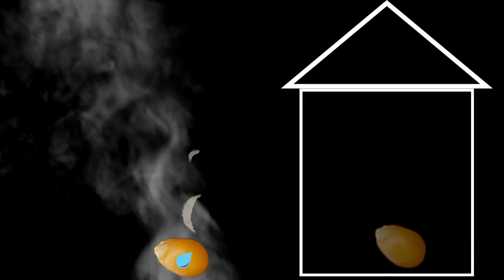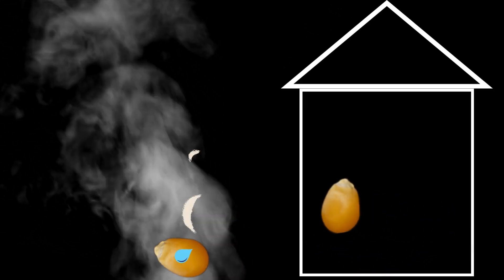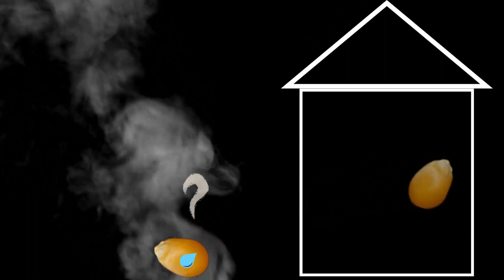But here's the cool part. The steam needs more room than the little drop of water did. Imagine you're in a tiny room and suddenly need more space to dance around — that's what happens to the steam. It starts pushing on the walls of the popcorn kernel because it wants more space.